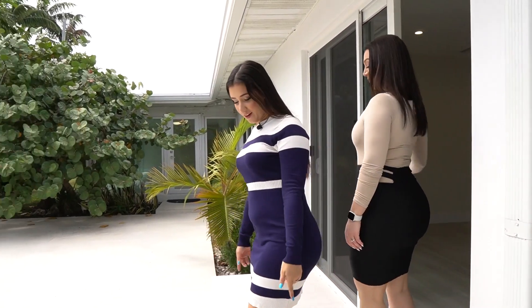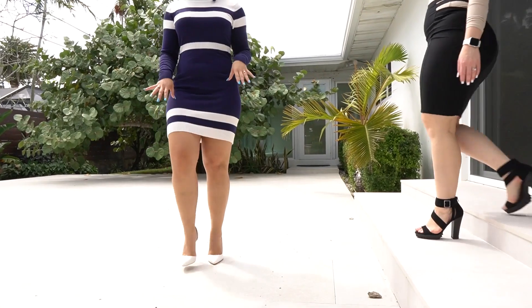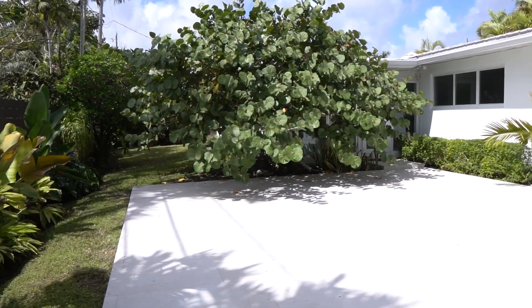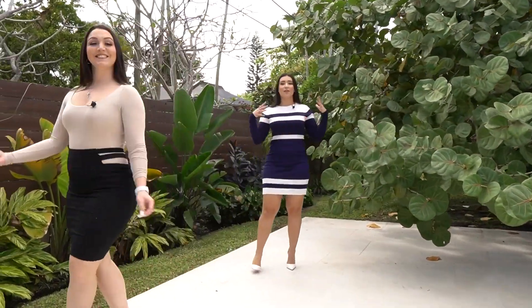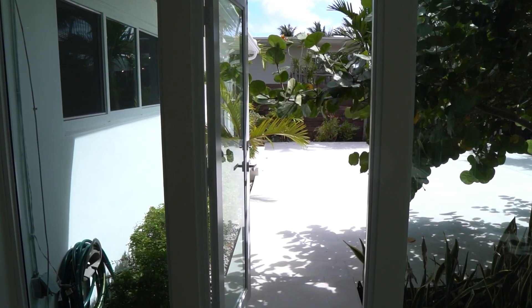Here we are in the backyard. I'm stepping onto the back porch, which is tiled — very nice, white, and sleek. The backyard has a wooden fence with a lot of really nice landscaping, including greenery and shrubbery. There are two independent exits to the backyard: one from the master bedroom and another from the living room. It's very spacious and very nice.